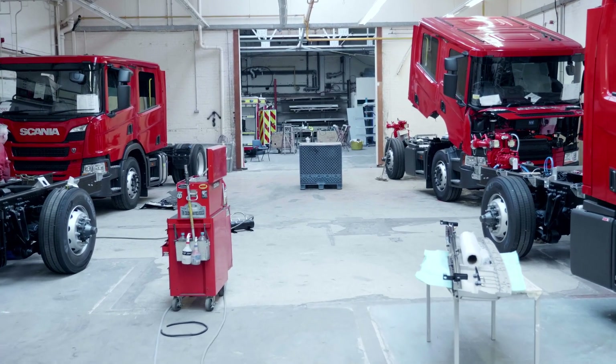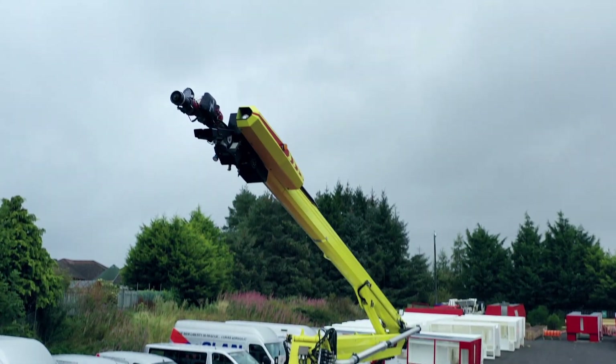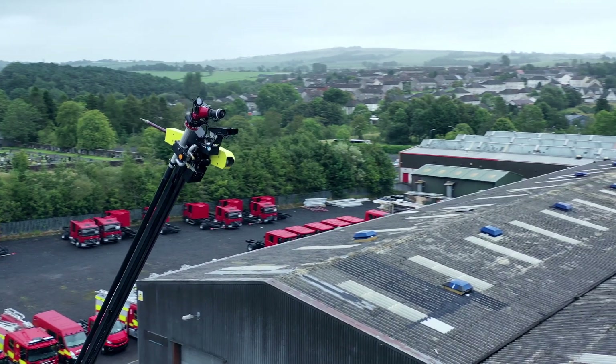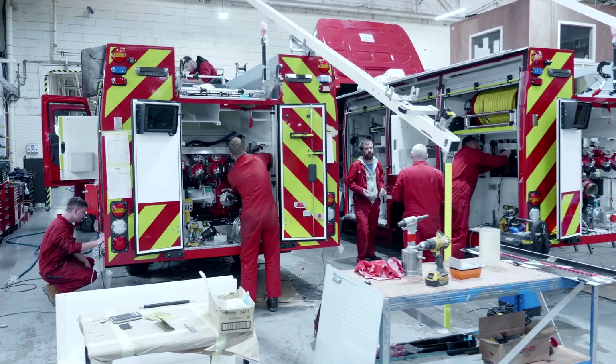This is Emergency One Group Limited. We currently work with around 90% of the UK Fire and Rescue Services. We've got to have 100% uptime and can't have a vehicle going off the run. It is vitally important that any software or hardware applications that we're integrating into the vehicle have that same 100% resilience and are reliable.